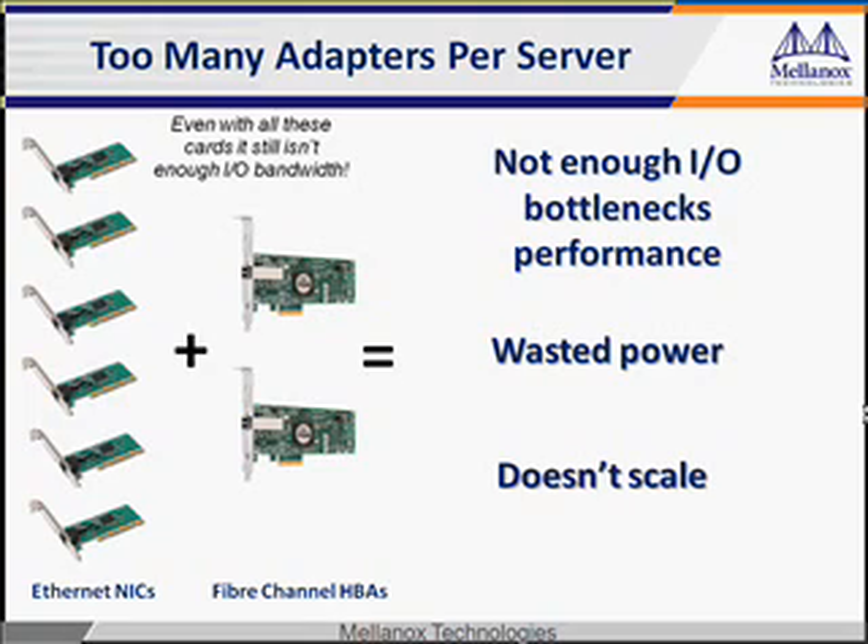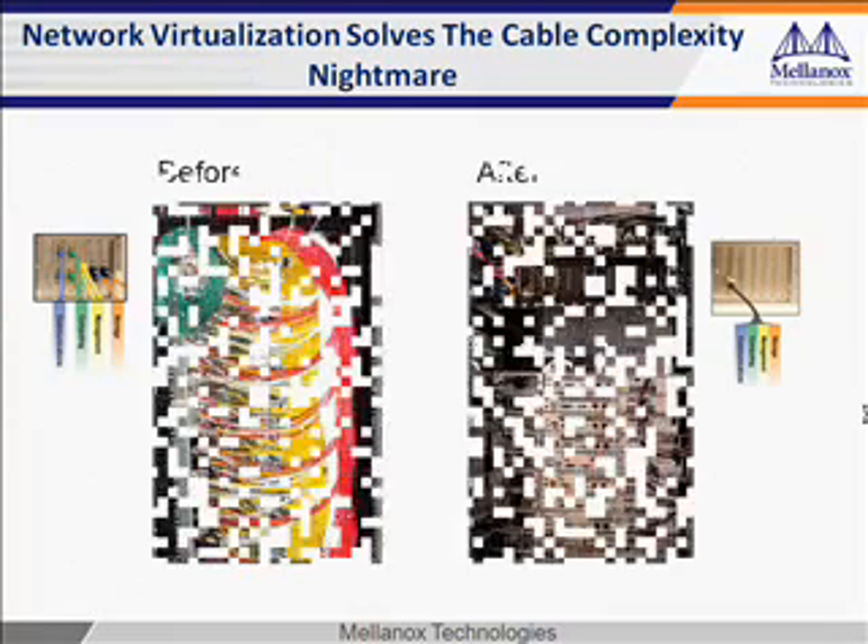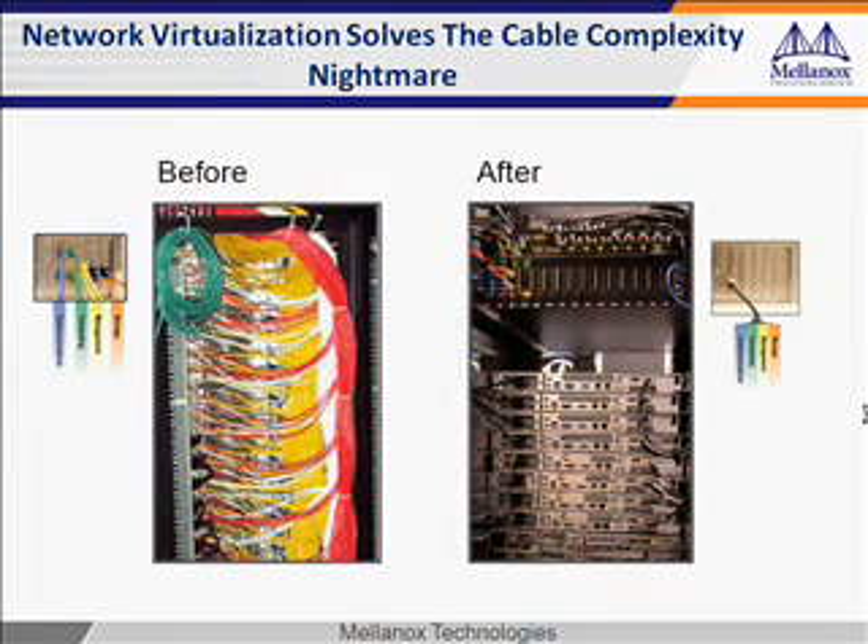Fortunately, there is a better solution. The technology is available today which can virtualize your data center network. Here is a before and after example of the physical benefits of network virtualization: cable consolidation. This greatly simplifies your network and reduces the chances of mechanical problems. This can work because network virtualization runs all the network protocols over one wire.